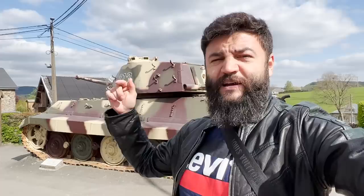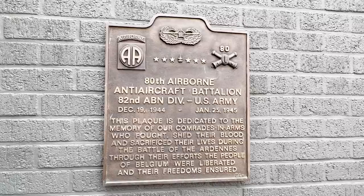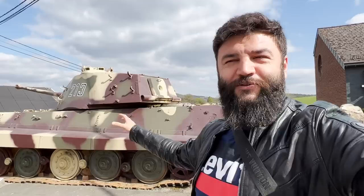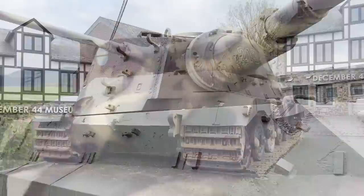Here we are in Belgium, in the place La Gleize. In December 1944, there was a really huge battle here against Kampfgruppe Peiper — German paratroopers, American GIs, American paratroopers, and Allied forces. Here we can see the museum 'December 1944.' Right next to the door stands a huge tank from 1944 in good shape, which I will show a little bit later.